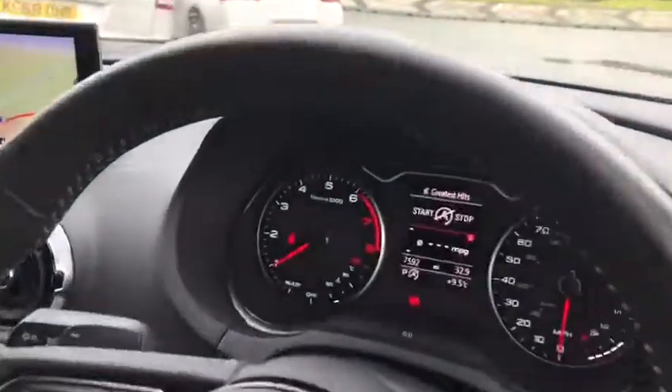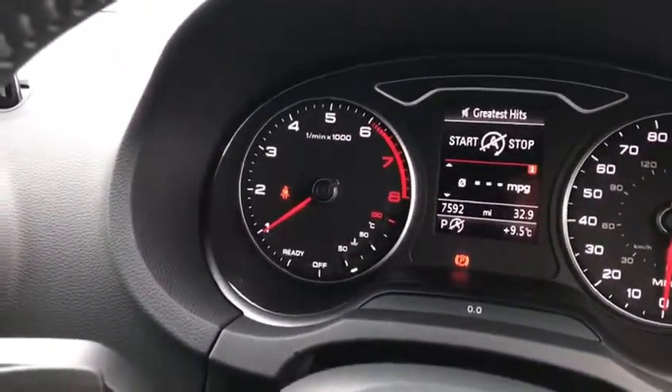The car has done very low mileage — as you can see here, just on 7,500 miles.